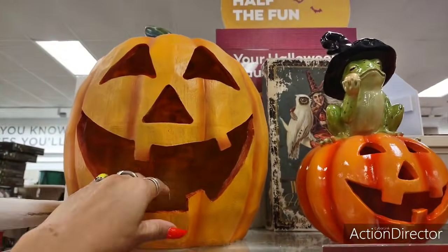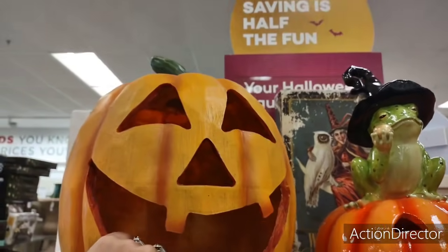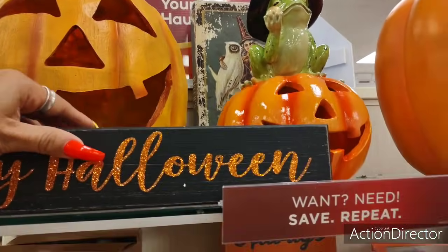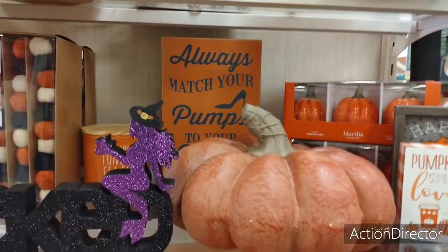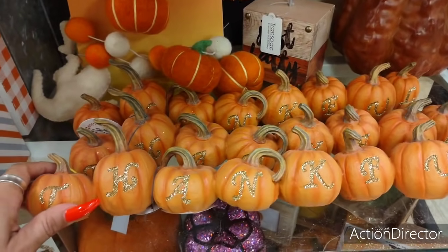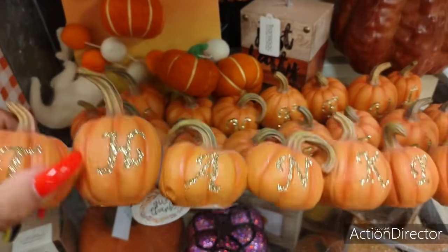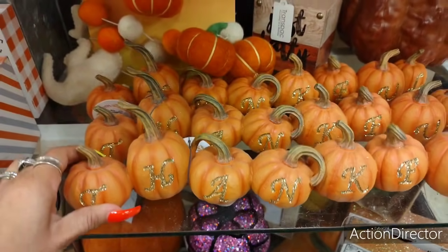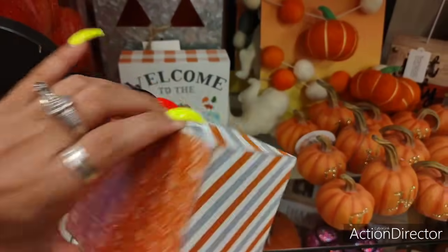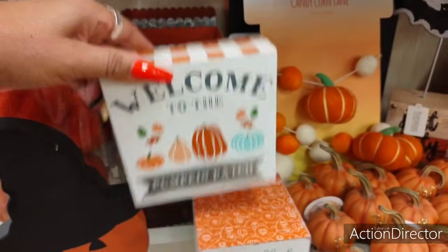And you have this big jack-o-lantern — $29.99. Then they have 'Thankful' — let's see, $12.99. That's cute. 'Blessed' — these cute little blocks, $5.99. 'Welcome to the Pumpkin Patch' — $3.99, that's cute.